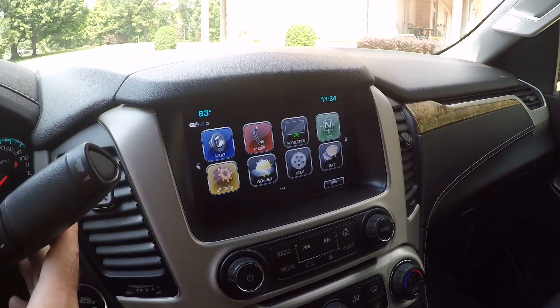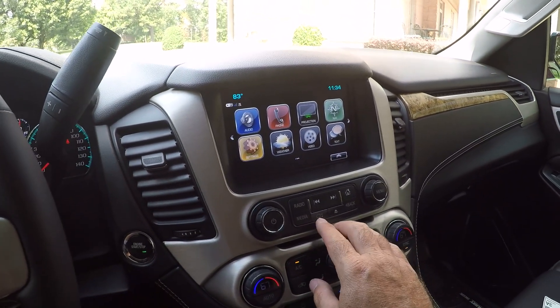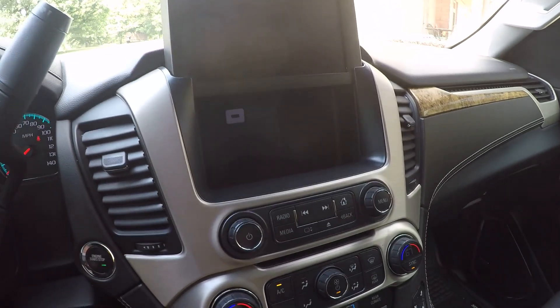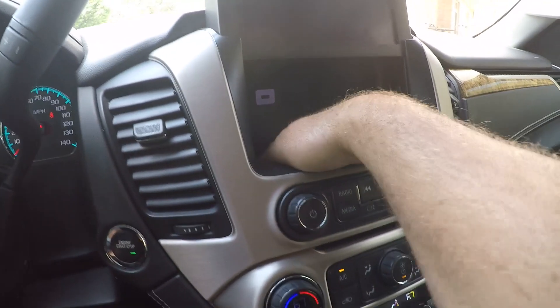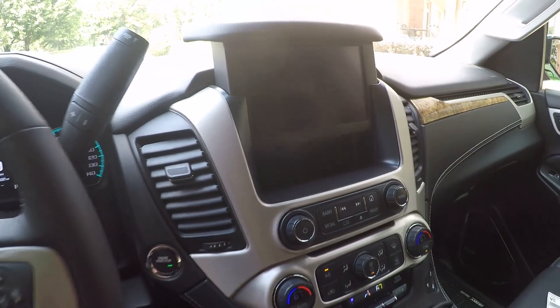Got your backup camera right here — we can put it in reverse. There's also a nice storage compartment where you can hide things or keep things out of the way. It's pretty deep, and it's got a USB port in here to keep your device charged. It closes up nice.